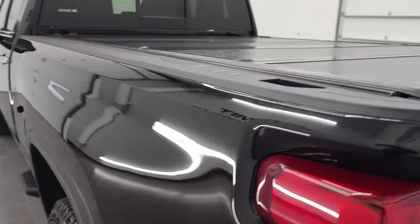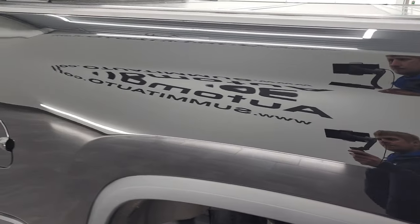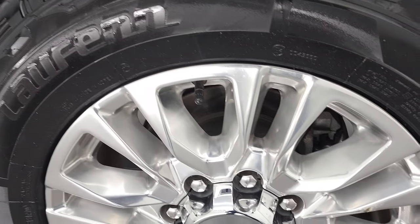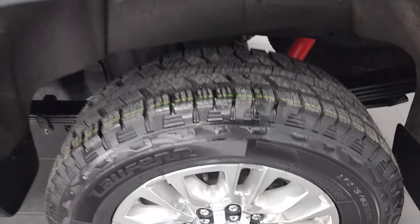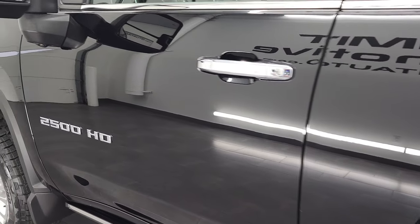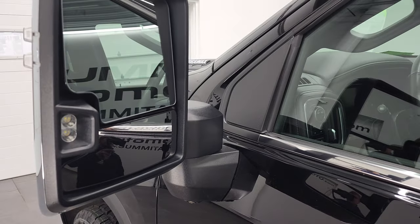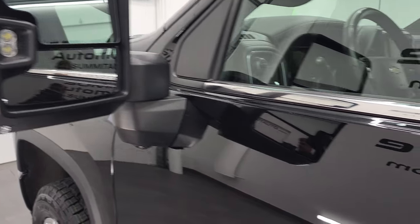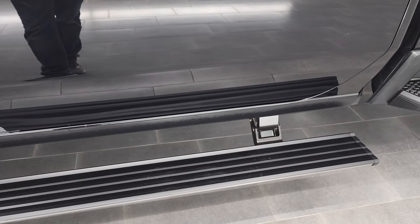Coming down to the driver's side, it's just as clean as the passenger side — no dents or dings on the rear quarter. The rear rim is in fantastic condition as well. Down the rest of the side of the truck the doors look really good. It does come with the 360 camera, telescopic tow mirrors, blind spot monitoring, LED side lights, directional signals — these power fold in and power telescope out. You can see those power running boards work nicely.